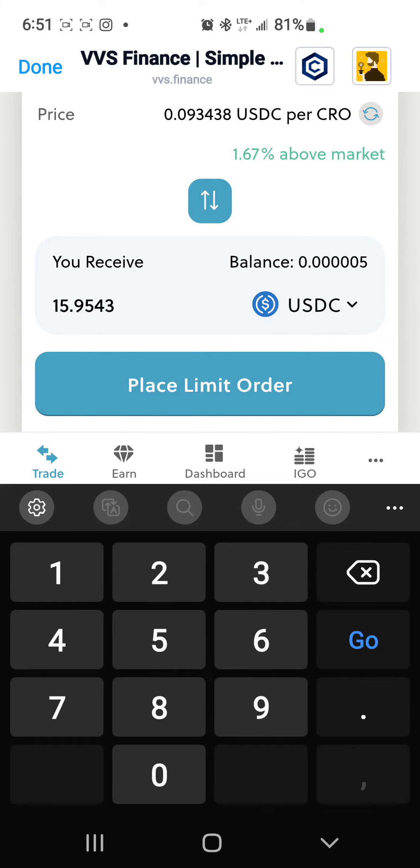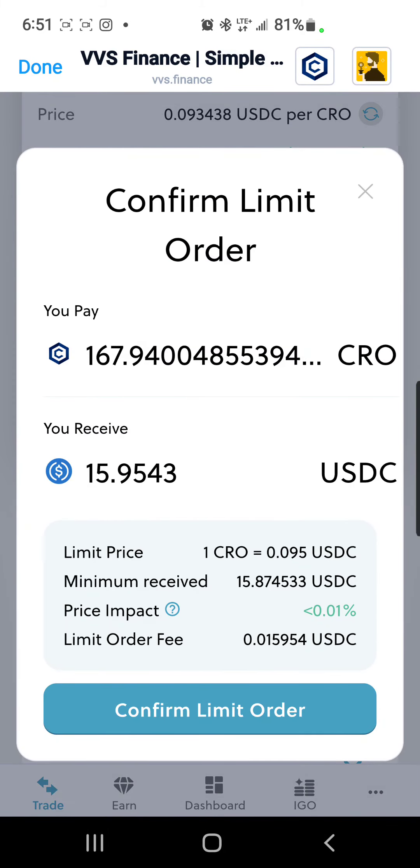Hit Place Limit Order, and as you can see on your screen, confirm.